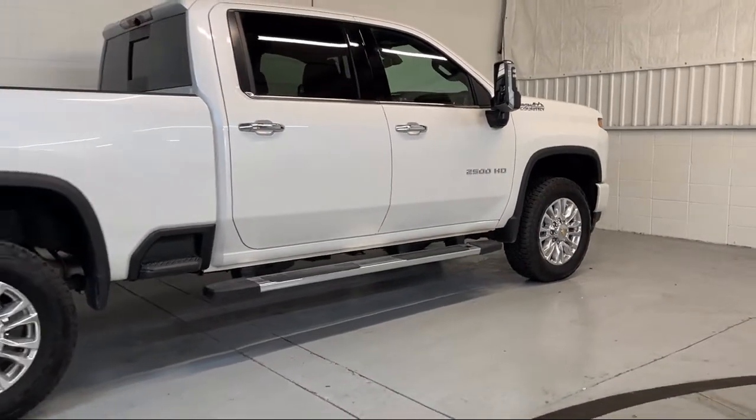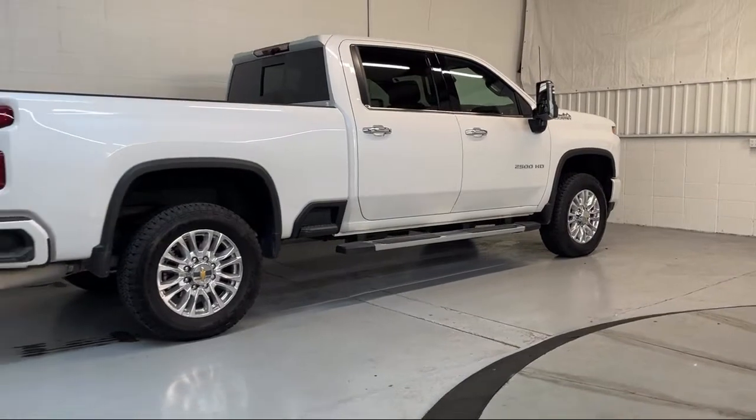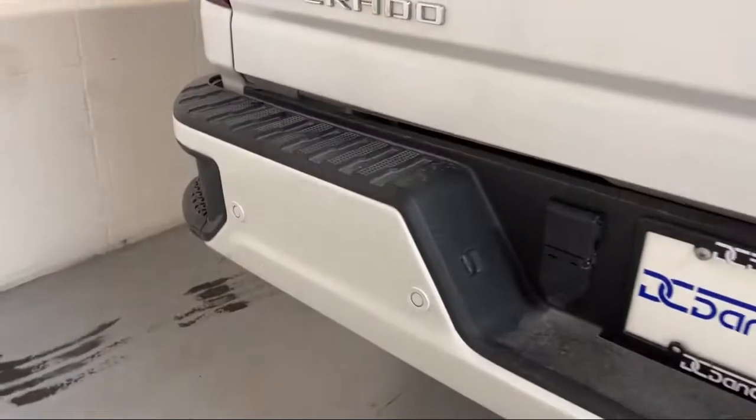It also features Keyless Entry, Front LED Fog Lamps, Lane Departure Warning System, Cross Traffic Alert, and has less than 5,000 miles on it.